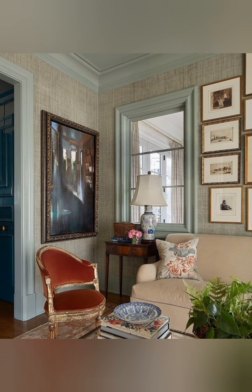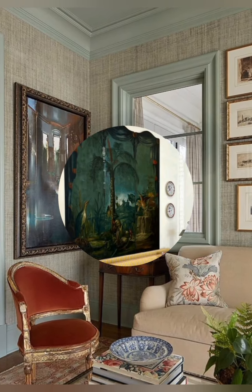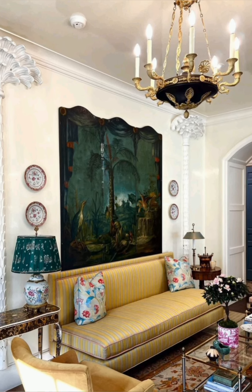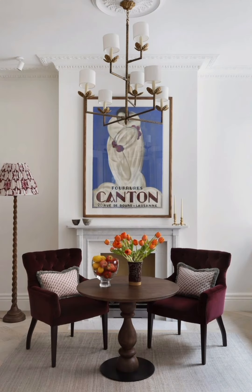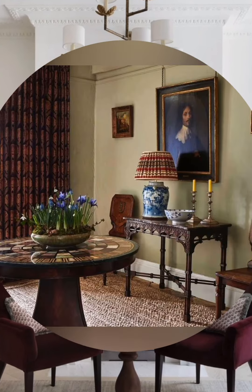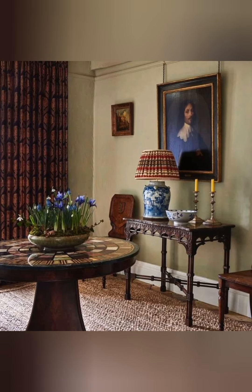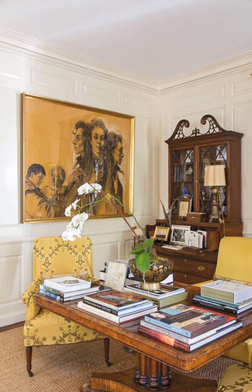This style is all about creating a homey, welcoming environment that feels both timeless and lived in. English country farmhouse style home decor goes beyond just aesthetics — it is about creating a warm, welcoming environment that reflects the simplicity and charm of rural life. Here are more detailed elements and features.